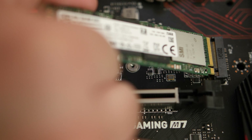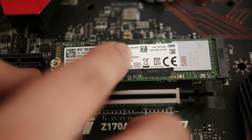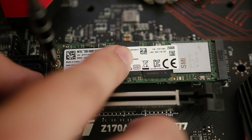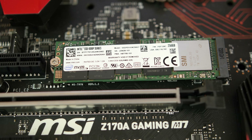The Intel 600P is a great option as a primary drive for any gaming PC, whether it's a desktop or laptop. The 256GB model has sequential reads of 1570MBps and sequential writes of 540MBps.